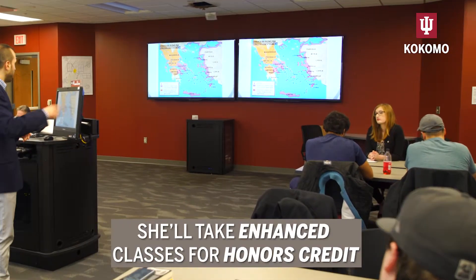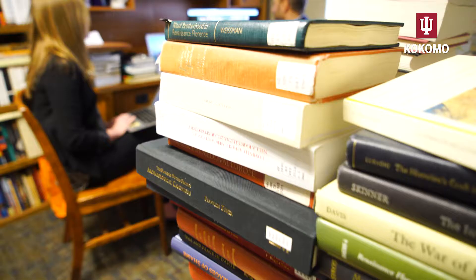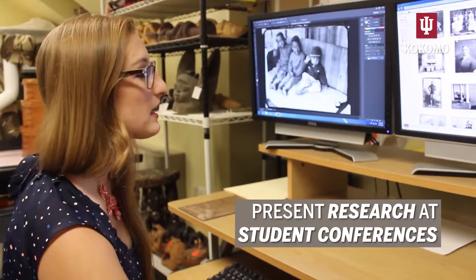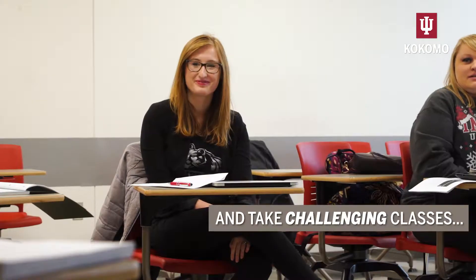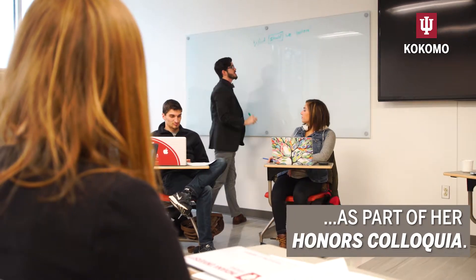She'll take enhanced classes for honors credit. Hannah is seated at a table during a class lecture and discussion. She'll work closely with faculty — Hannah works with a professor in his office — present research at student conferences, and take challenging classes as part of her honors colloquia. A professor writes on the board.